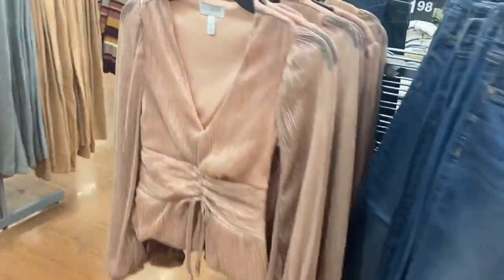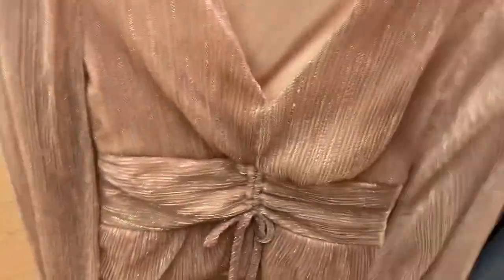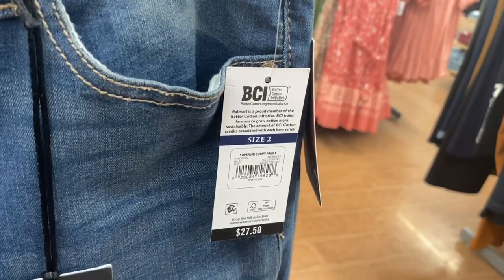No way — look at this Sofia top! You can see through the middle part a little. They're $28, and this is probably one of my favorite Sofia tops this season. They also have Sofia jeans with fraying at the bottom and some distressing for $27.50.